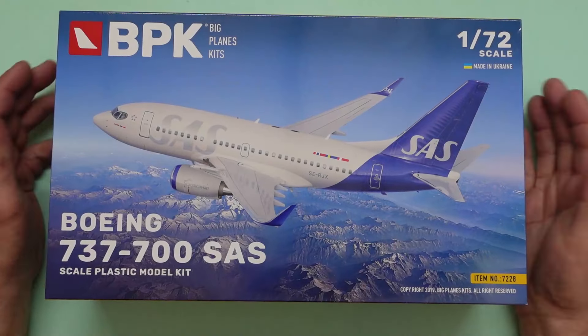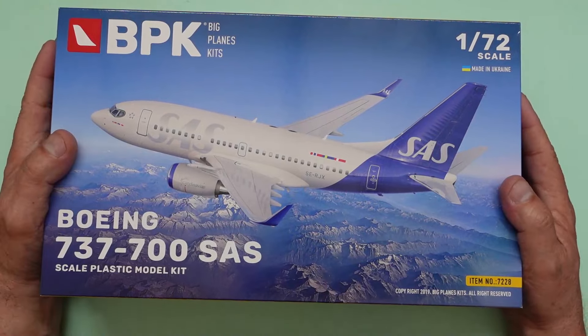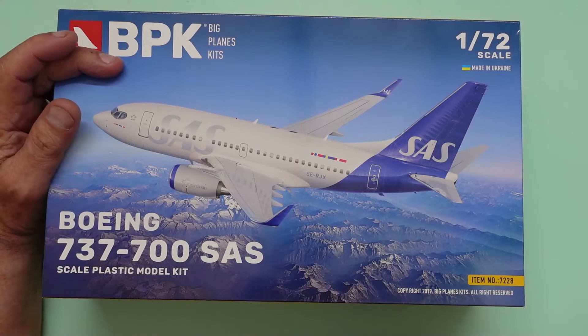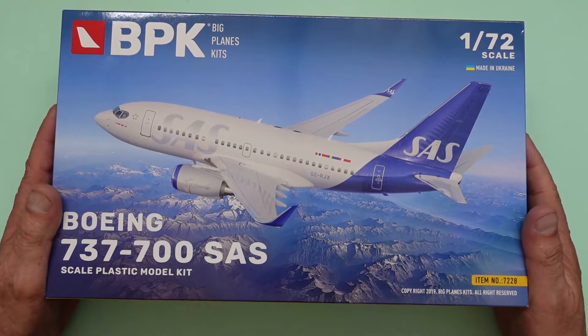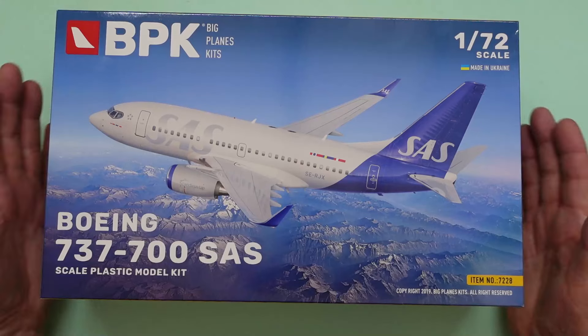Hello, another kit review for you today. This is the brand new Boeing 737-700 in SAS livery from Big Planes Kits. Kit number is 7228, and this has been kindly sent to me by Alexei over at Big Planes Kits. Let's have a look at what we get.